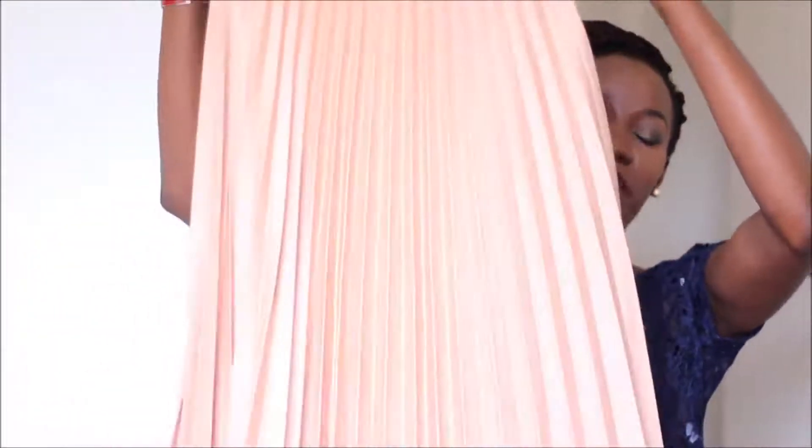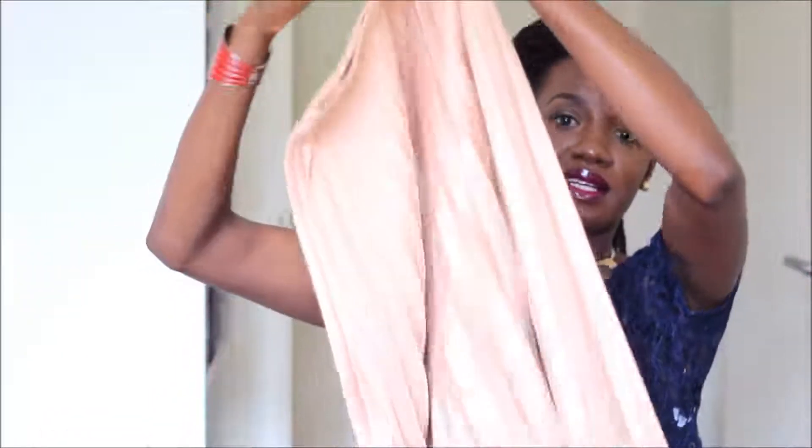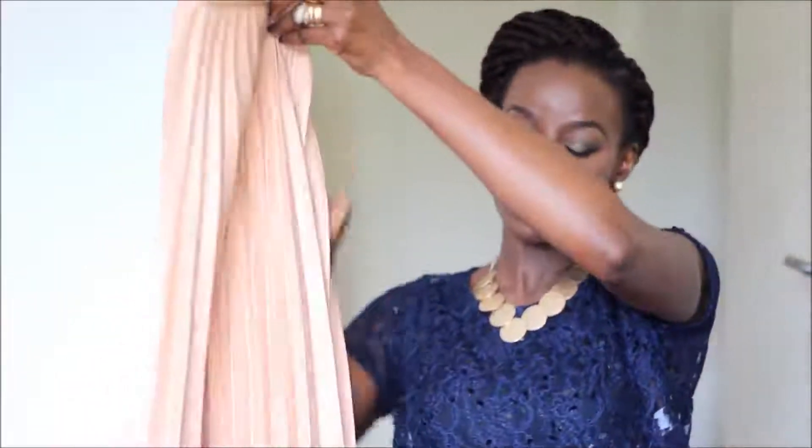The next skirt is quite summery — it's a pleated peach-colored midi skirt. It's so gorgeous and I love it. That's all the skirts I got, so onto dresses.